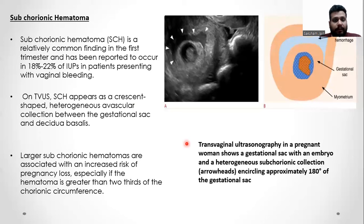Subchorionic hematoma is a relatively common finding in the first trimester and has been reported to occur in 18 to 22% of intrauterine pregnancies. On transvaginal ultrasound, subchorionic hematoma appears as a crescent-shaped heterogeneous avascular collection between the gestational sac and the decidua basalis. Large subchorionic hematomas are associated with increased risk of pregnancy loss, especially if the hematoma is greater than two-thirds of the chorionic circumference. This transvaginal ultrasound in a pregnant woman shows a gestational sac with an embryo and a heterogeneous subchorionic collection encircling approximately more than 80 degrees of the gestational sac.